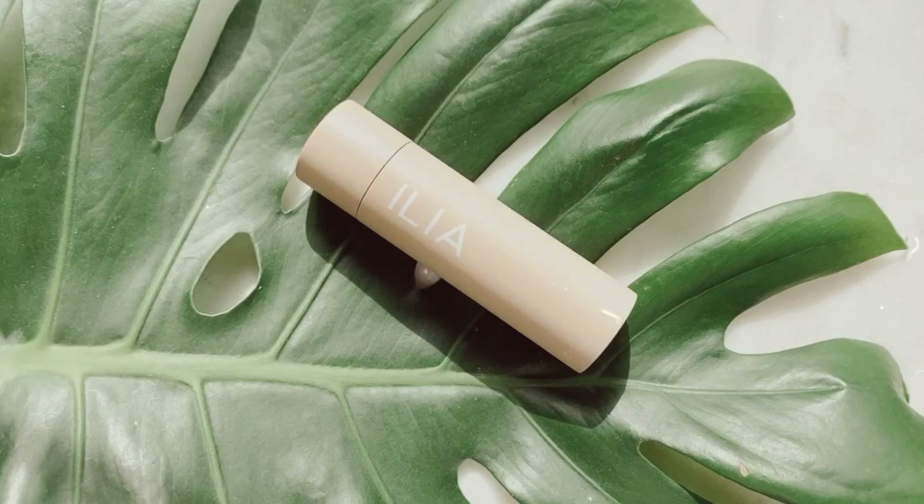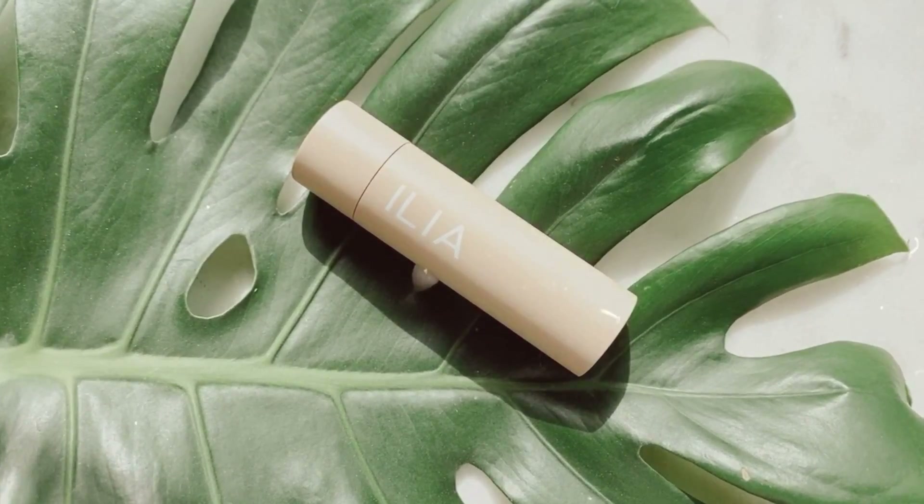The next product that was just okay was the Ilia lipstick in the shade Amber Light. This is the first lipstick from them that I've tried, so I don't know if the formula is the same across the board, but I found this formulation to be a little drying on my lips and a little tuggy when applying — it was a little uncomfortable. The color is beautiful and I do still see myself using it, but I'll alter it with some balm underneath or gloss on top to make it more comfortable.